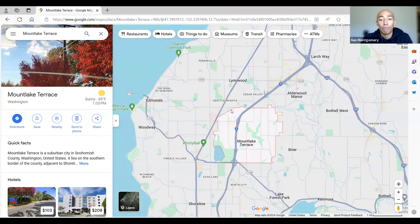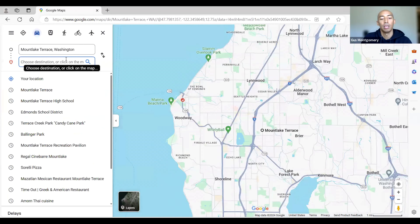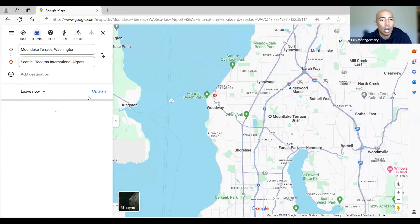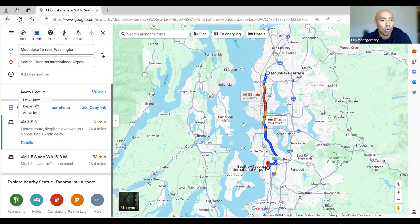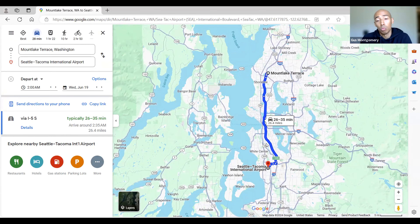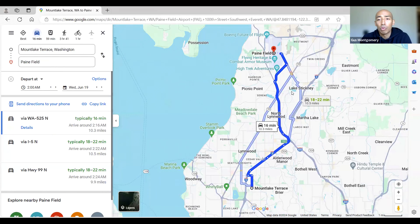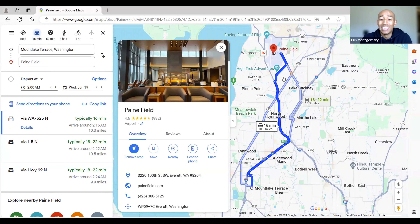Let's look at Mountlake Terrace's distance from SeaTac International Airport, which is the main airport in Washington State. Right now with traffic it's a 50 minute drive, but without traffic it's about 26 to 35 minutes. You also have another option: Paine Field Airport, located in Everett, which is only a 16 minute drive from Mountlake Terrace. Paine Field is a small airport great for flights to California, Alaska, Nevada, and Arizona — it has only one security gate, super small, reminds me of a hotel lobby.